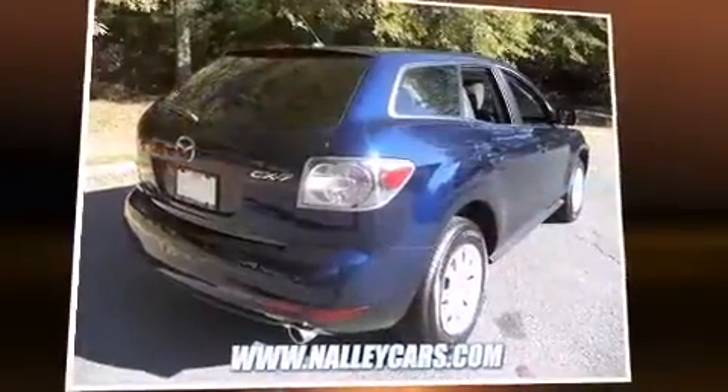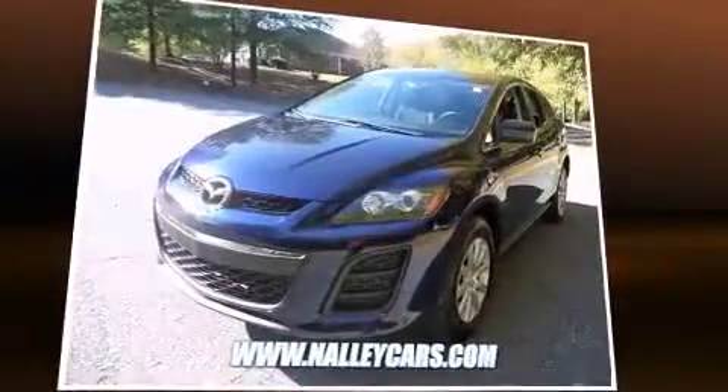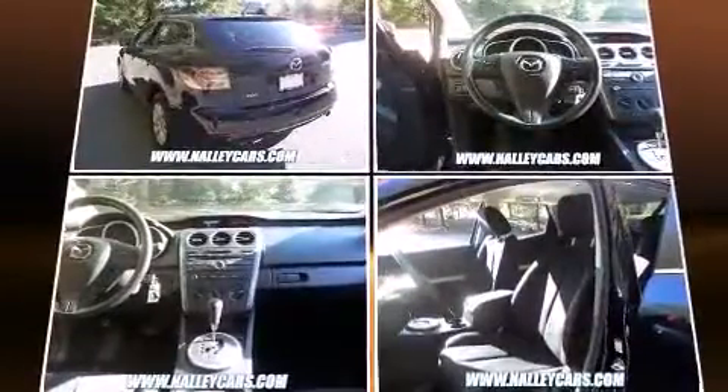With less than 40,000 miles on the odometer, this four-door sport utility vehicle prioritizes comfort, safety, and convenience. It features a front-wheel drive platform, an automatic transmission, and a 2.5-liter four-cylinder engine.